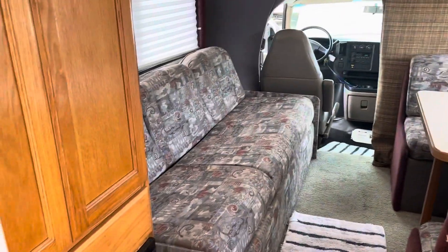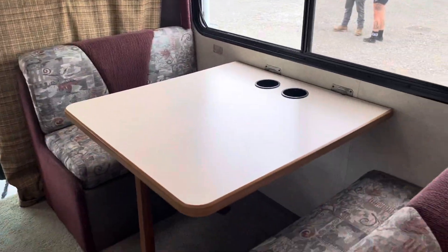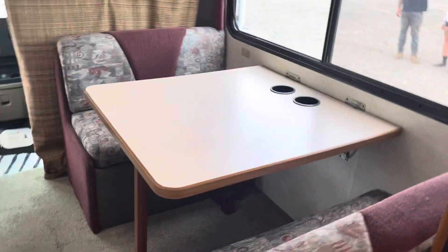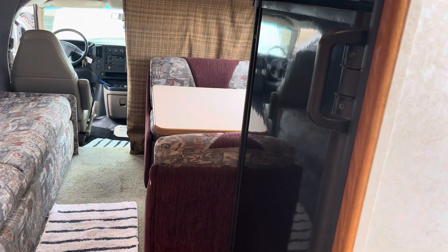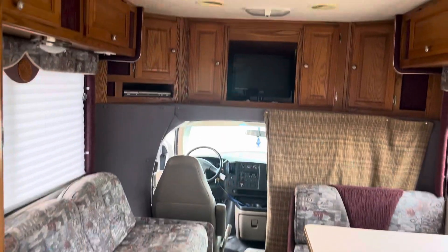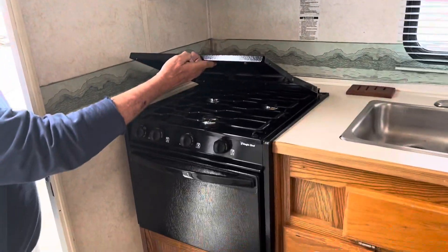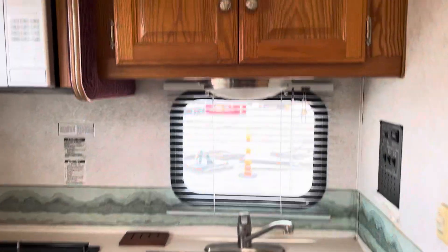Inside it's got a jackknife sleeper sofa, and this folds out to a bed. There's a refrigerator — they mentioned something about a switch that stopped working, but it was working before, so we'll see. Microwave, gas stove — we lit that gas stove the other day while they were here. It's a cute camper.